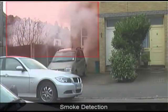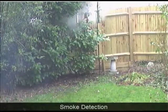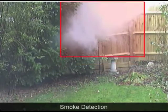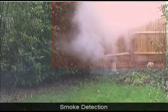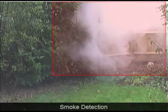Okay, let's see another example. Here we see smoke coming from trees. Again, the system detects this and is sending notification via email or any other that you set up in the system. Many options there.